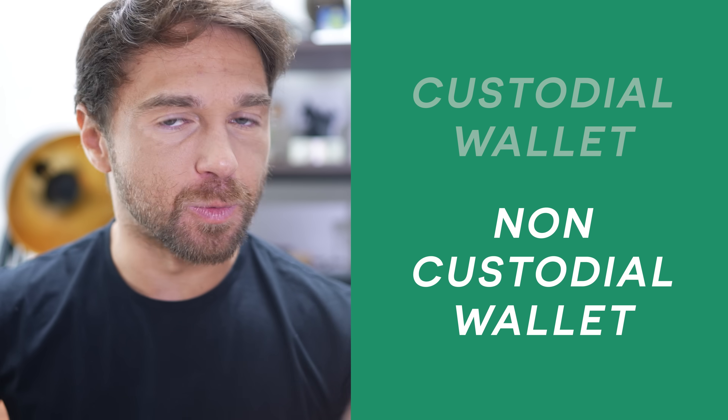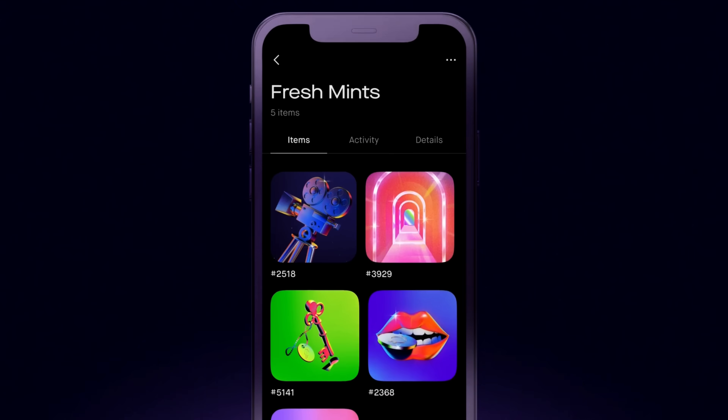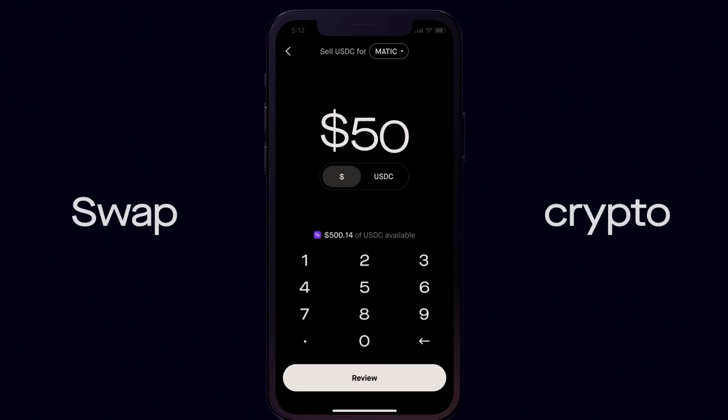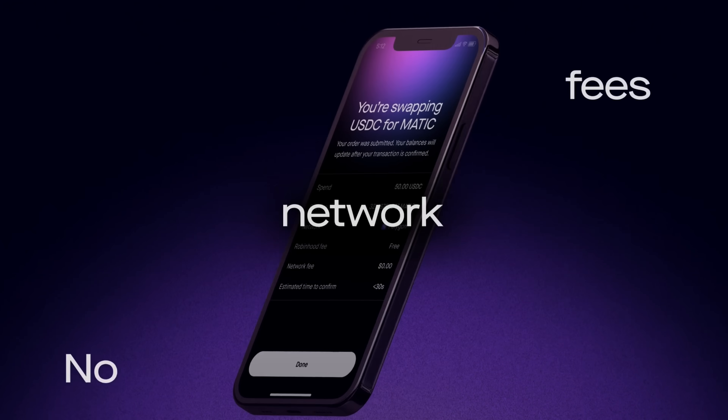This new wallet app is considered non-custodial because you and you alone have access to your private keys. The app can house Ethereum and Polygon assets and tokens, you can own and swap crypto, and you can connect to dApps — decentralized apps — such as DeFi staking for rewards, NFTs, and Web3 gaming. Neither wallet type is strictly better; it depends on what you value.